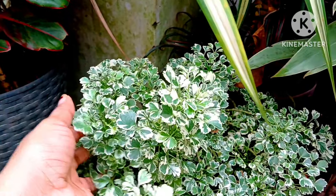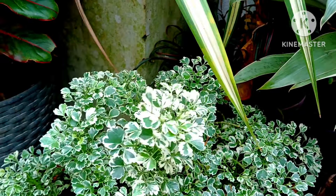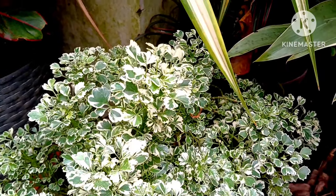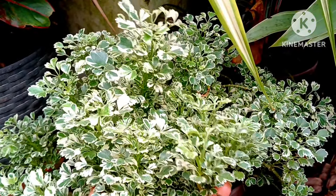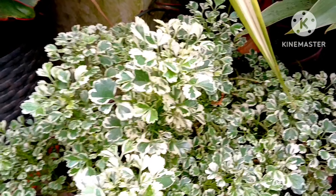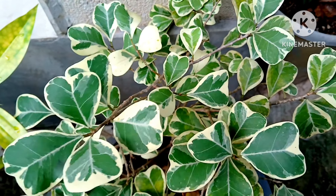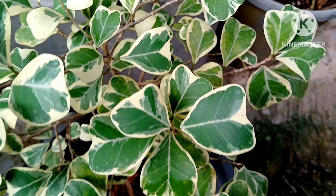Having a couple of these plants is also very beautiful — their leaves are so decorative and they are easy to grow. Bring a small plant from a nursery and put it in a bigger or medium-sized pot. They love high humidity and moisture in the soil.